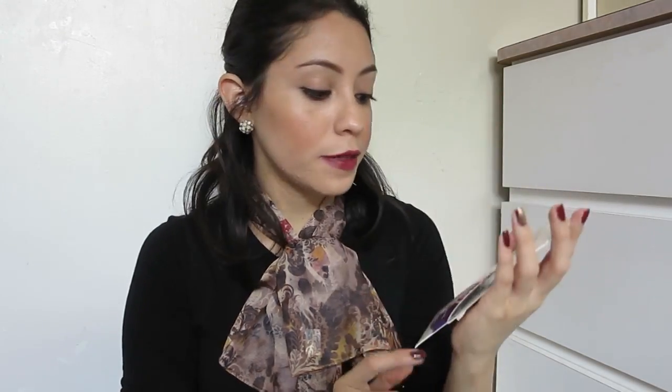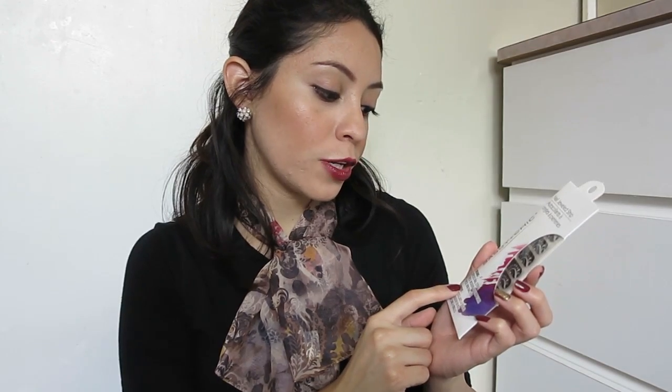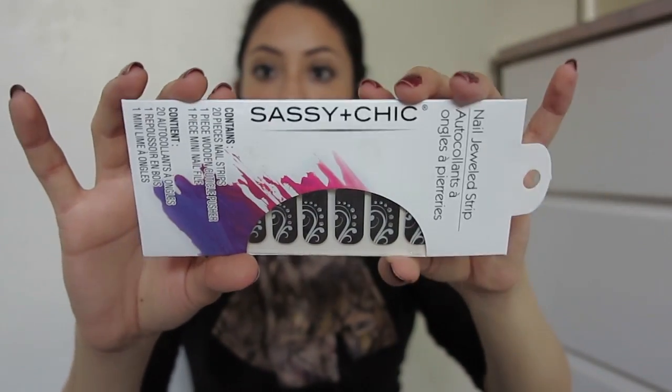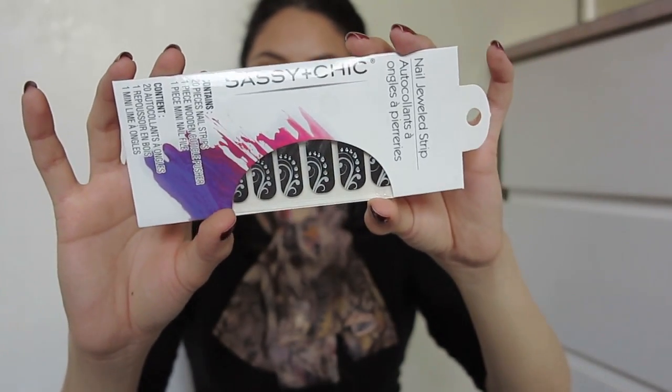I also found these nail strips, which are so simple and easy to use when you want to paint or decorate your nails because you don't have to wait for them to dry. This one comes with 20 pieces of nail strips, one wooden cuticle pusher, and one nail file. I noticed they had Sally Hansen but I know for sure they do test on animals, so I didn't buy from them — I got this beautiful design instead.